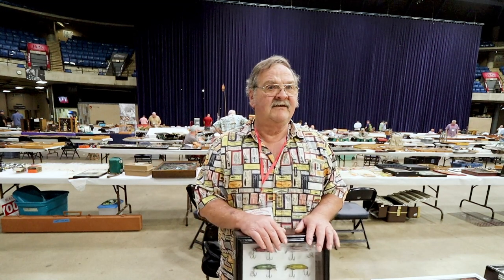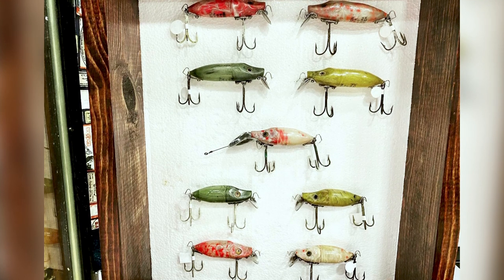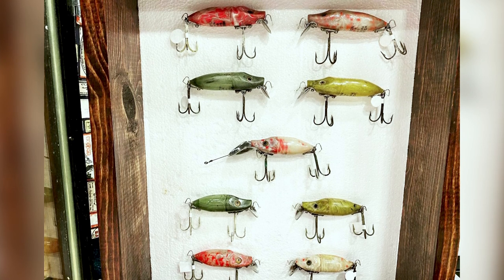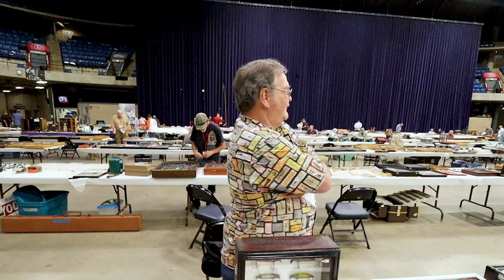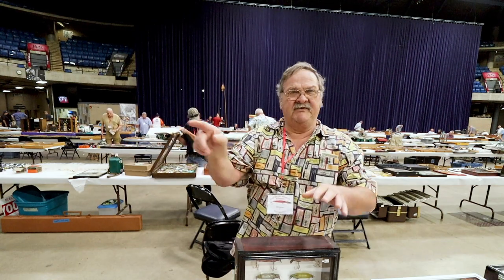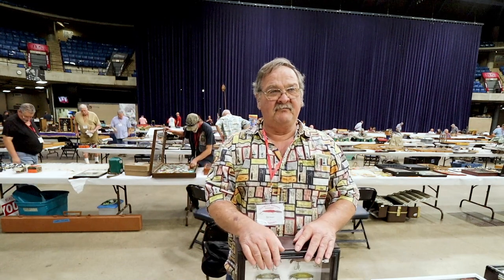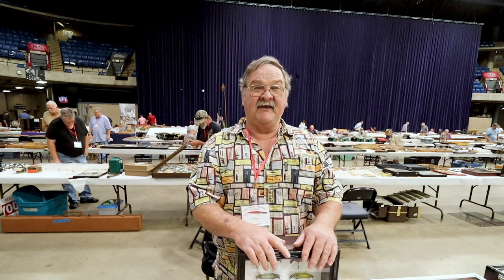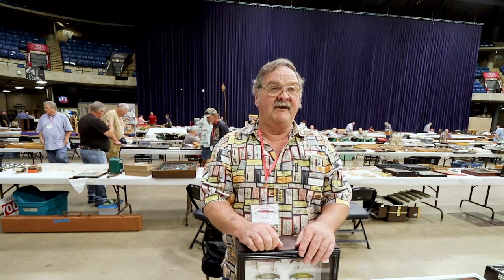How did you get into River Runts out of all the Heddon lures? I was collecting all Heddons, then narrowed down to all Heddons. I was heading to the Effingham Lure Show and said my room's getting so full, I just narrowed my arm like this — I like River Runts. I went to the store and bought 119 River Runts for that next show, then two weeks later bought 169 more. Within 18 months I had the largest collection — about 1,394 — and there's still about 200 more I know of that I don't have.